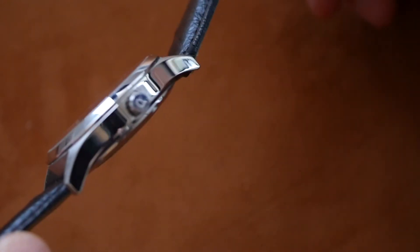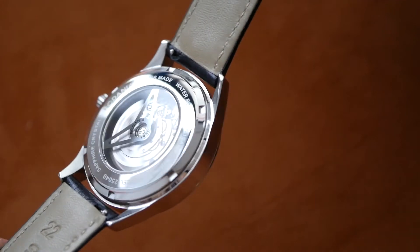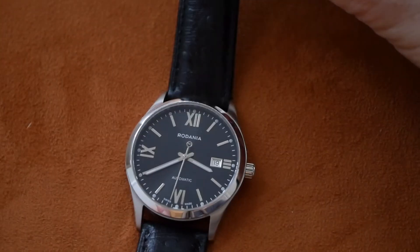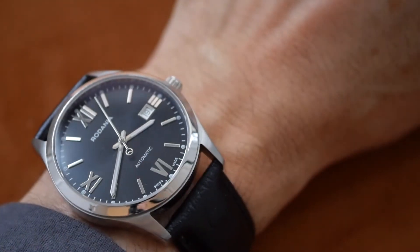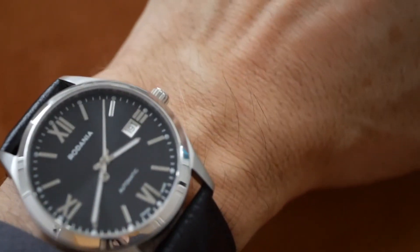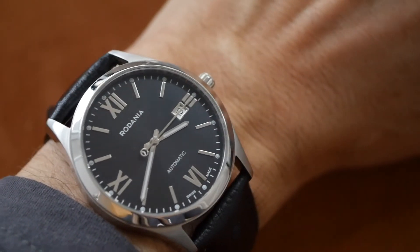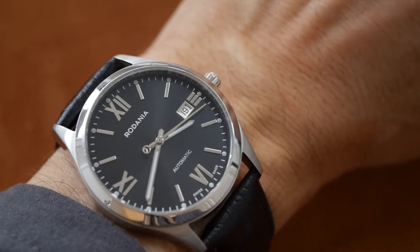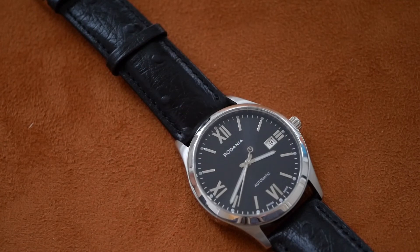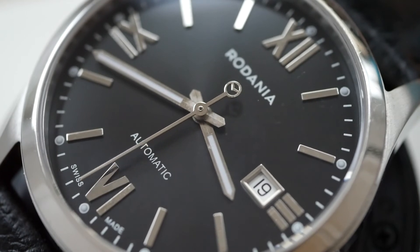The case is really nicely polished, good shape to it, curved down lugs, very well engineered, really well put together — good fit and finish. I'll just quickly slip that on the wrist and show you how that looks. Yeah, really nice, smart, very legible dial, super comfortable. I'm pretty sure that's an anti-reflective sapphire glass as well — so clear. Very nice indeed.